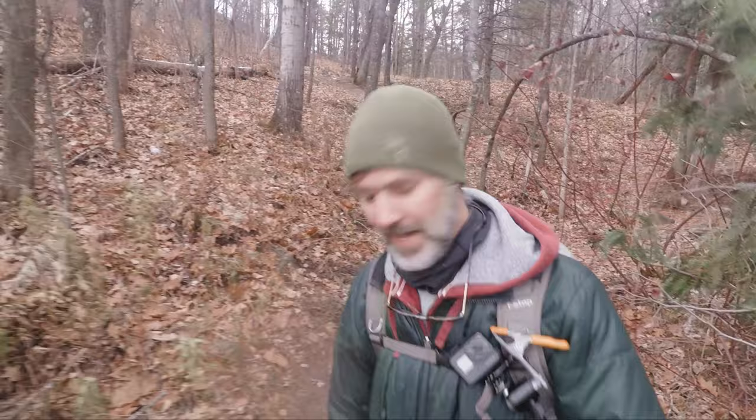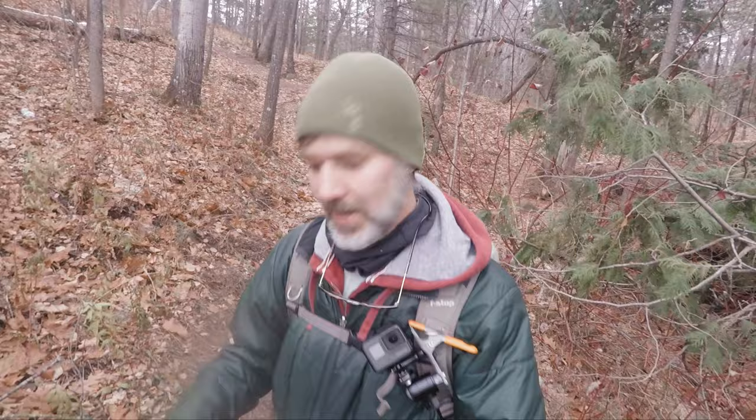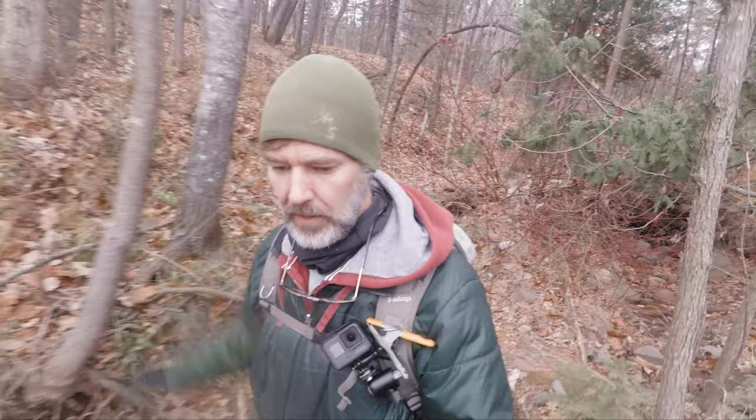Good morning friends. It's been a little while. I think the last time we saw each other I didn't have a beard — now I've got a beard. We are in Jay Cook State Park today and I went out to hike the Oligons Trail.